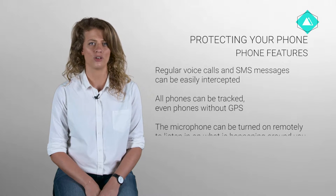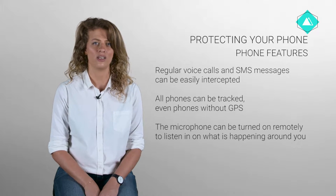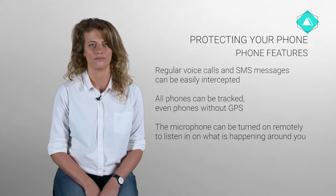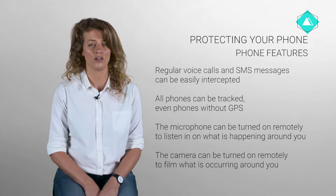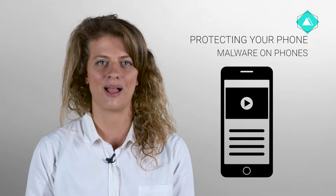The microphone can be turned on remotely without your knowledge to listen in on what is happening around you. This can be done even if the phone is powered off, unless the battery is removed, which is often not possible on many smartphones. The camera can also be turned on remotely without your knowledge to film what is occurring around you. Smartphones are basically like computers in your pocket that you bring everywhere, so they are also subject to the same risks, such as malware.